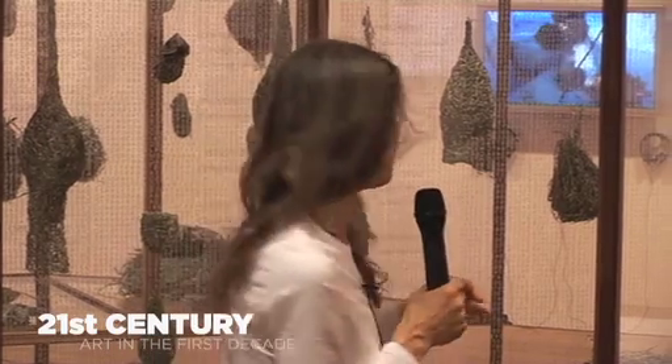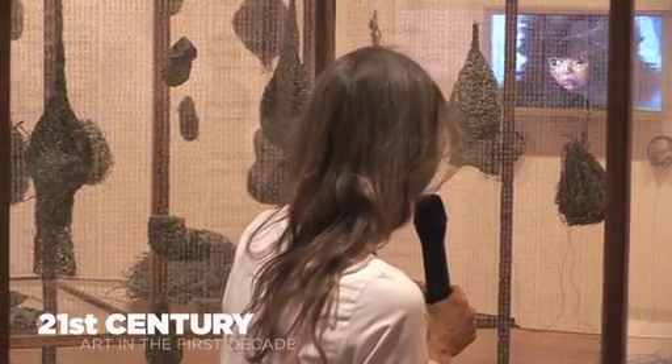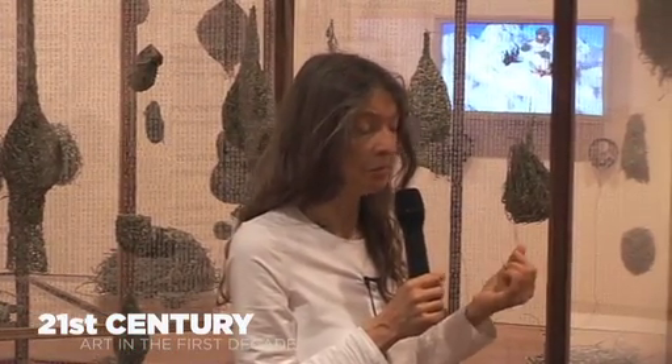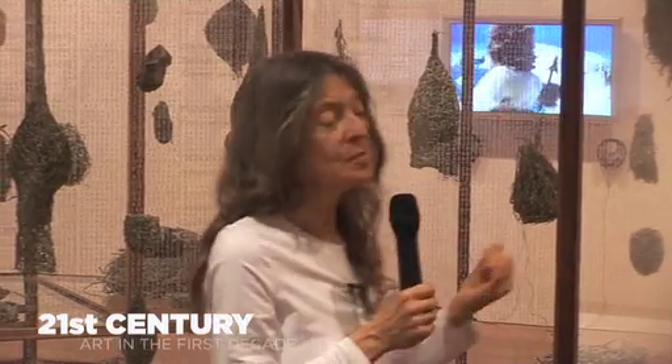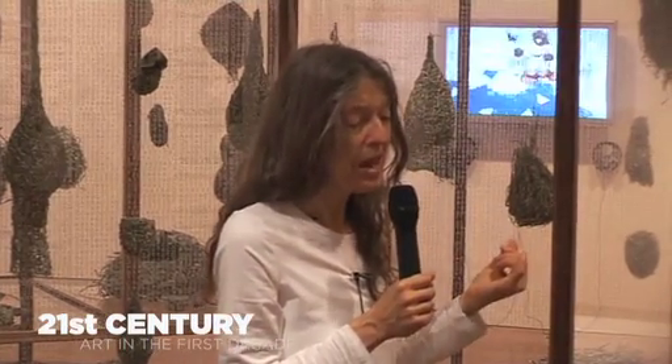I've also used banknotes to paint botanical species on, many of which have been long out of date. And I have joked to people that the American dollar — well, I'll wait and see how long that's going to take before it becomes obsolete.